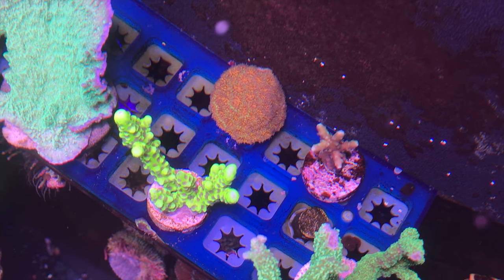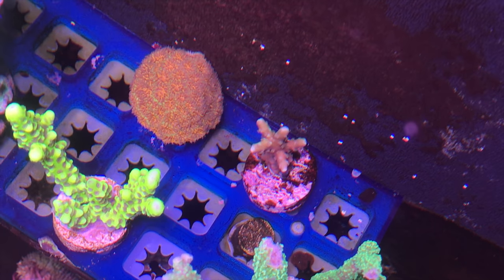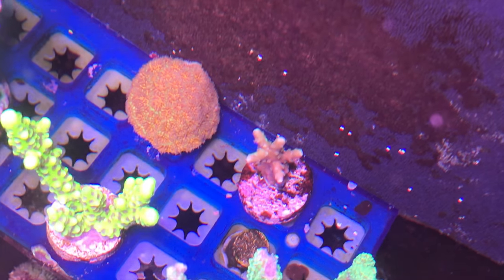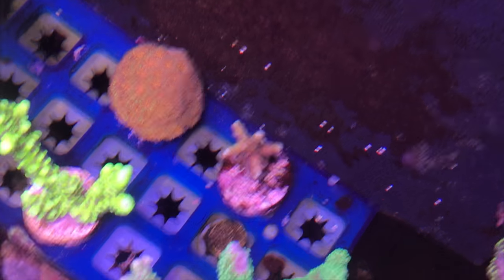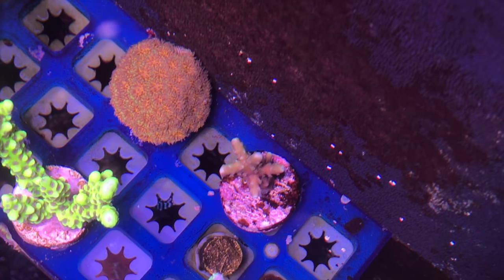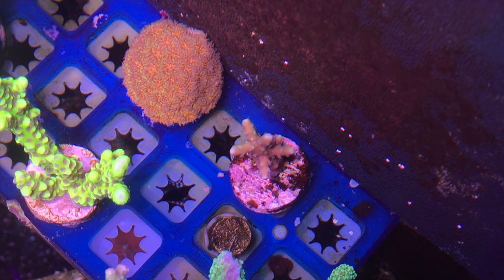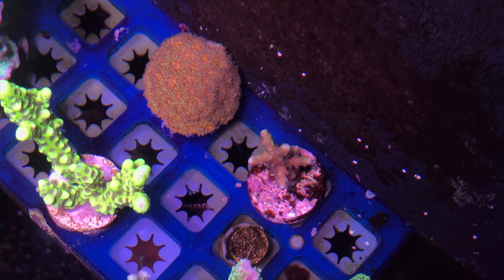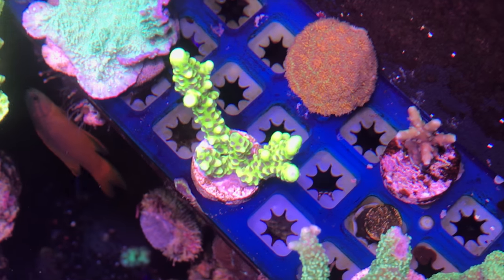Last but certainly not least is a beautiful frag of red Anacropora. When I pulled this coral out fresh out of the bag in the live stream, there was no way to tell what it was besides an Anacropora, but I saw some red Anacropora at MACNA — so this is a coral that was actually on my wish list. I'm so thrilled to have a piece of it. It should be a fast grower, so I should be able to share some back with Chris and some of my local friends in no time.